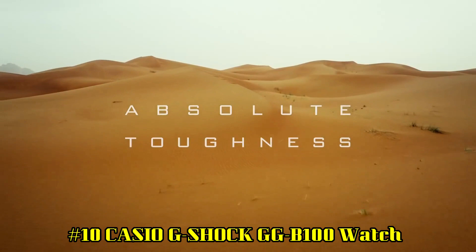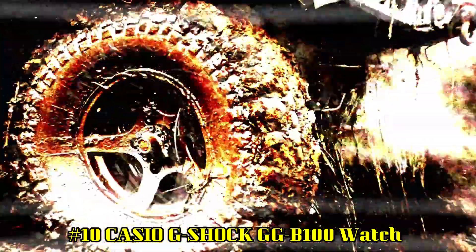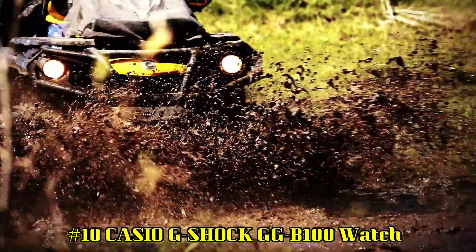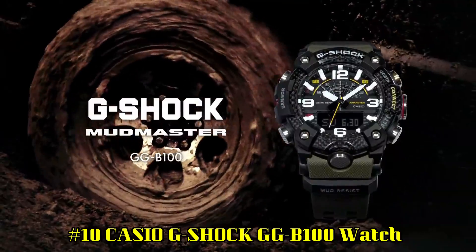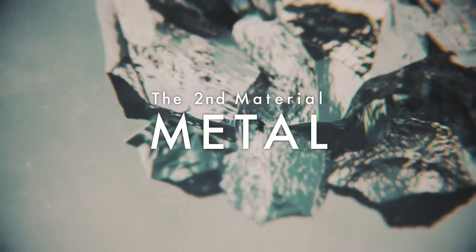Number 10: Casio G-Shock GG B100 Watch. If you are looking for an outdoor, camping, work, utility watch that does everything, including connecting to your phone, you will not be disappointed. It even has a phone locator function.